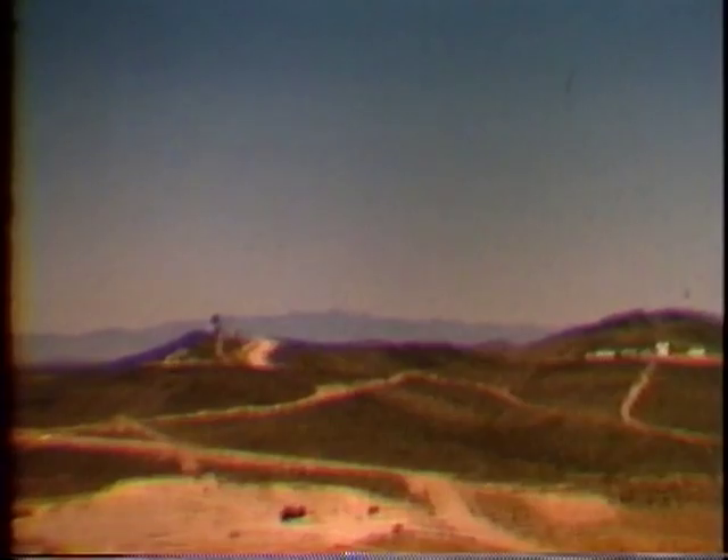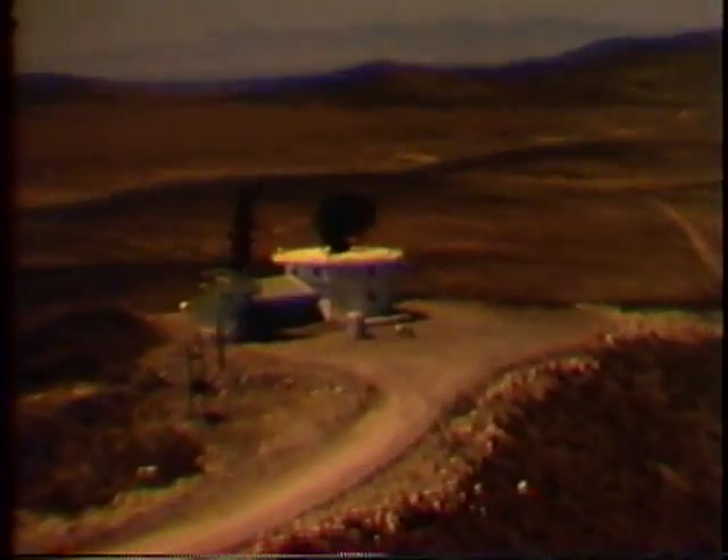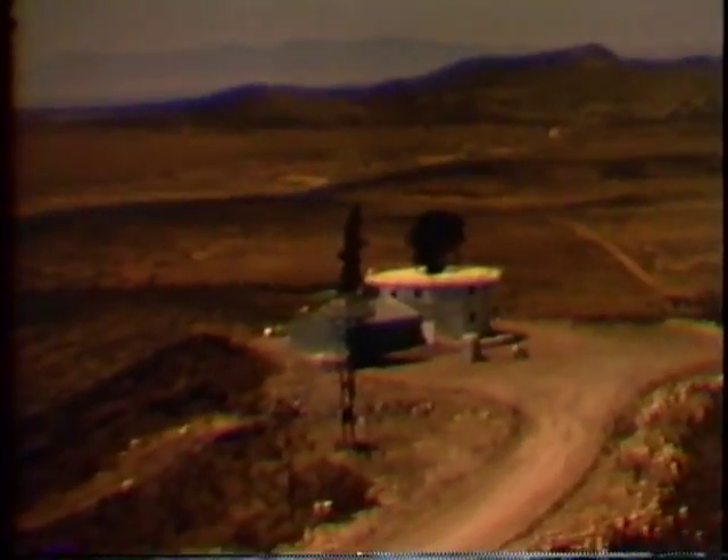This is the search site surveillance radar station, part of the system which keeps aircraft clear of the range during missile firings.